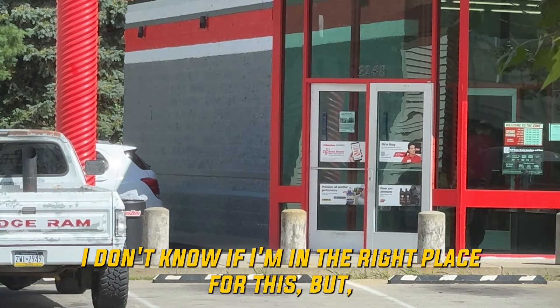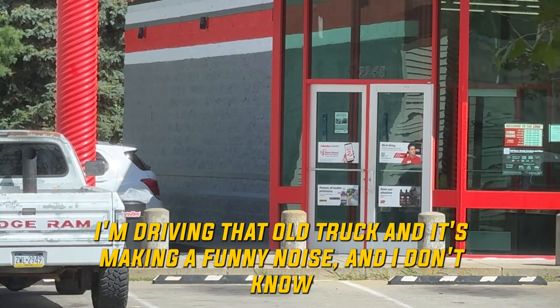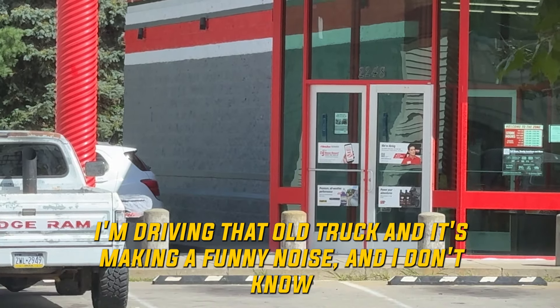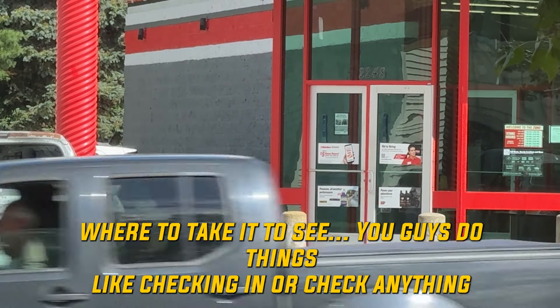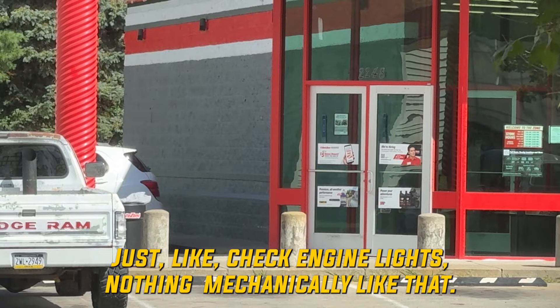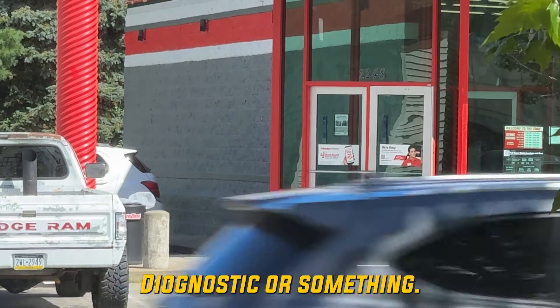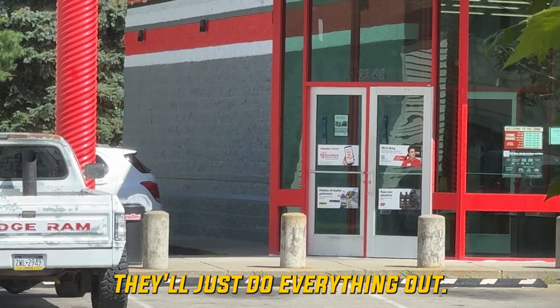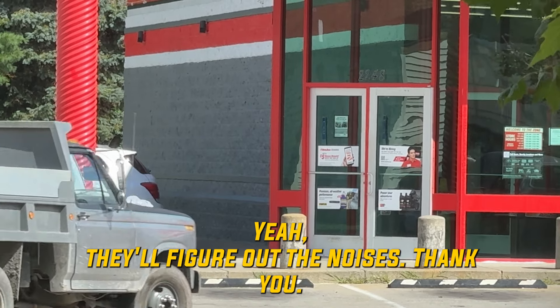I don't know if I'm in the right place for this, but I'm driving that old truck and it's making a funny noise, and I don't know where to take it. Do you guys do things like check anything here? Just like check engine lights? Nothing mechanically like that. Diagnostic or something? What does that mean? Just do everything? They'll try to figure out what's wrong with it. Thank you. You're welcome.